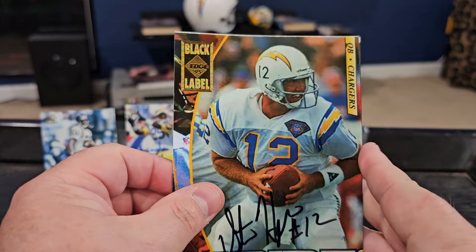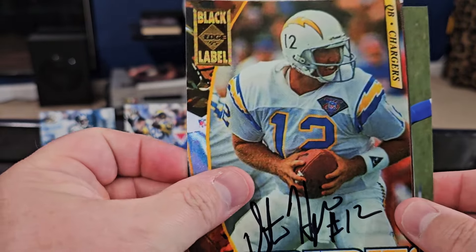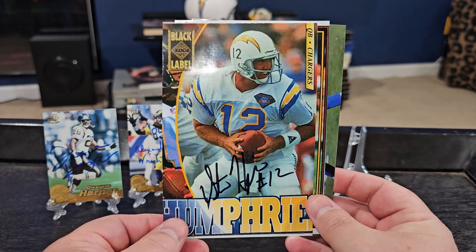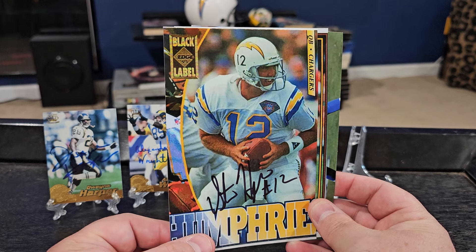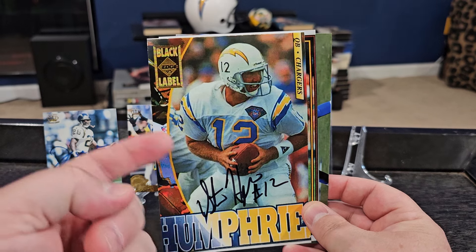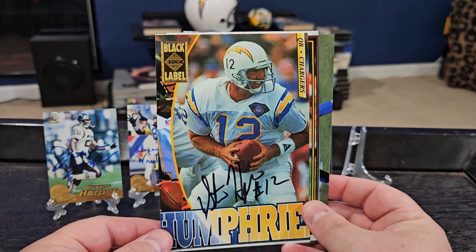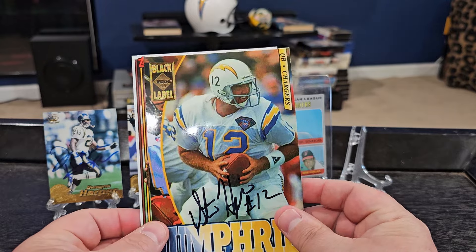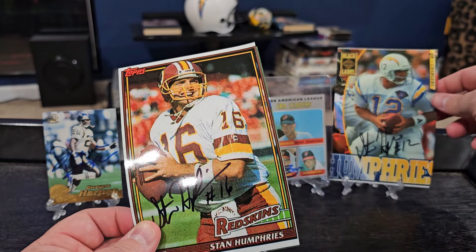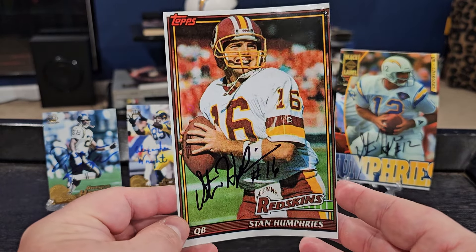We got him on the 4x6 photos. Back when I started, I was really heavy into sending photos — still love to send photos, especially if it's hard to get guys or maybe the cards are a little too pricey. We got Stan Humphries on this photo of his 1995 Edge black label. Back in 1994, they had the 75th anniversary, so all the teams were wearing their throwback jerseys. It was also the year the Chargers went to the Super Bowl. Next, we got him on the 1991 Topps — this is when he was with the Redskins, as backup to Mark Rypien in Washington.